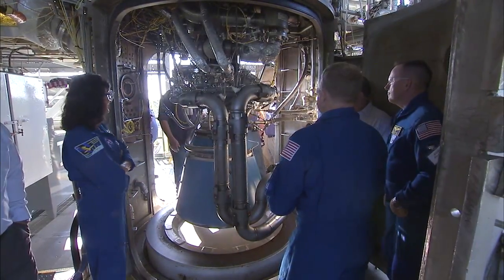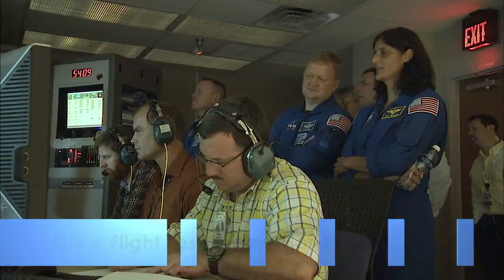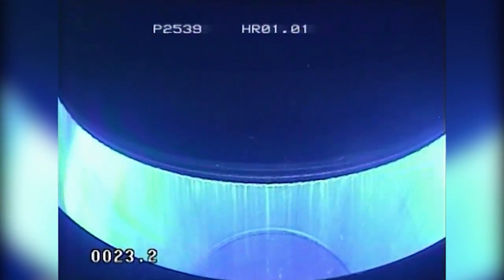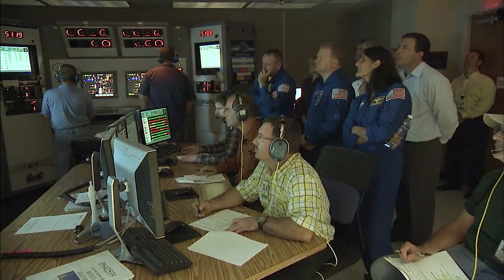Commercial crew astronauts Eric Bowe and Sonny Williams were joined by NASA astronaut Butch Wilmore as Aerojet Rocketdyne conducted a hot-fire test of the company's RL-10 engine in West Palm Beach, Fort. The RL-10 engine is a critical element on the United Launch Alliance Centaur upper stage for the Atlas V rocket,